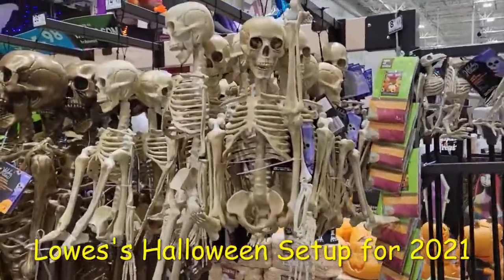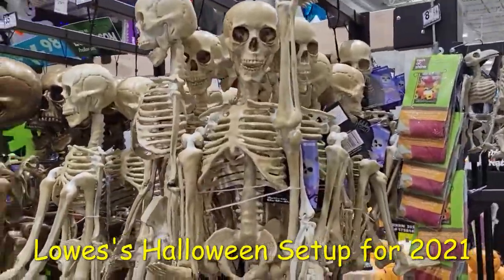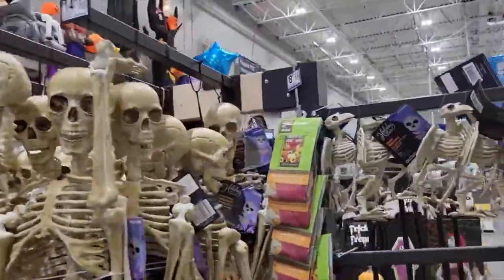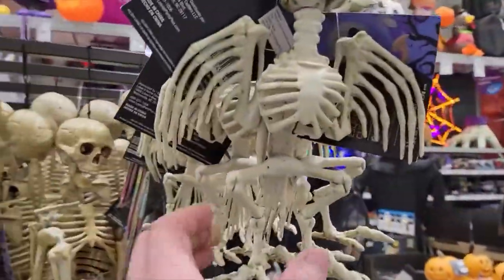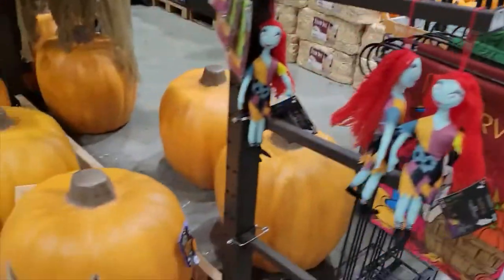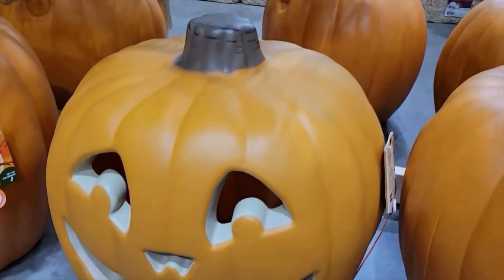Hello, this is the Haunt Informer and today I am at Lowe's showing you the Halloween and Fall decorations. We got some skeletons here, we have these little crow skeletons which are super neat. We have a little Sally here, all kinds of awesome stuff. I'm going to show you all this and here are pumpkins.